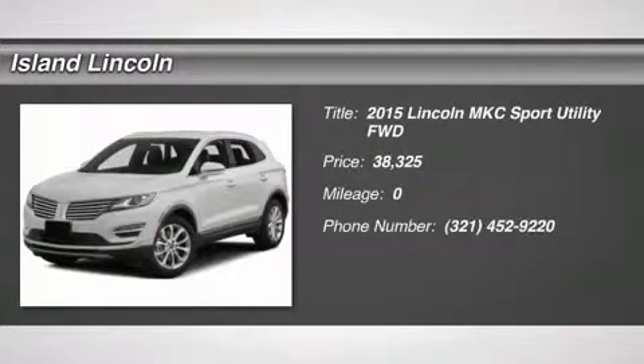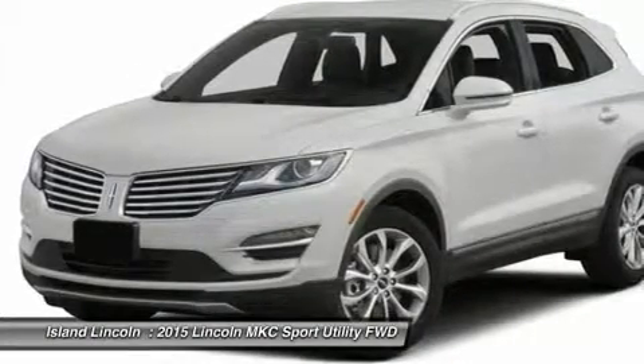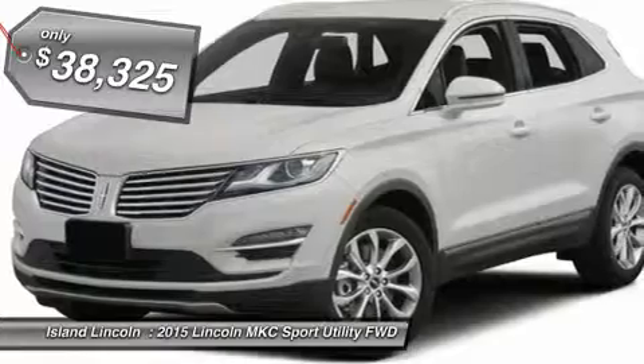2015 Model Year, Midnight Sapphire Metallic, White Sand Premium Leather Trim, 2.0L GTDI EcoBoost engine, 6-speed SelectShift HFT automatic transmission.